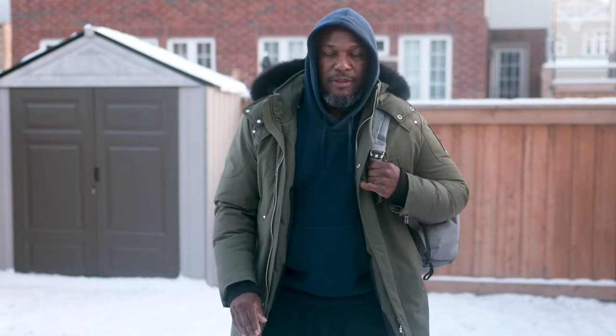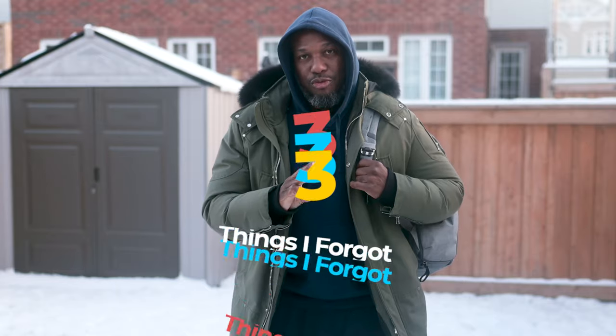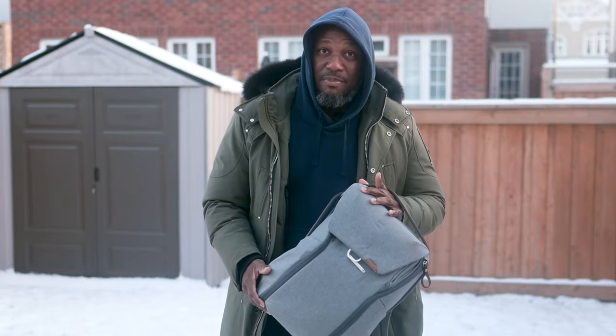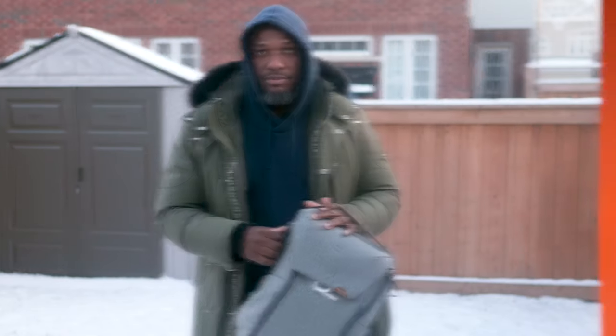Hey guys, just got back from South Africa and wow, it's cold. Imagine I went all the way there and forgot three things in my camera bag. Watch the rest of the video to see what I forgot and see what I have in my bag when I went there.